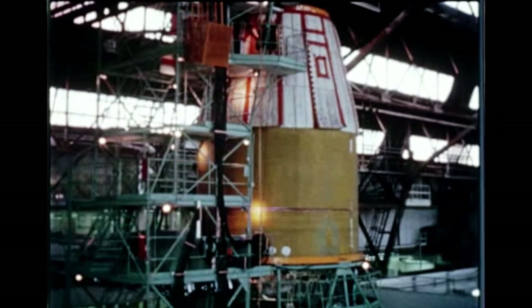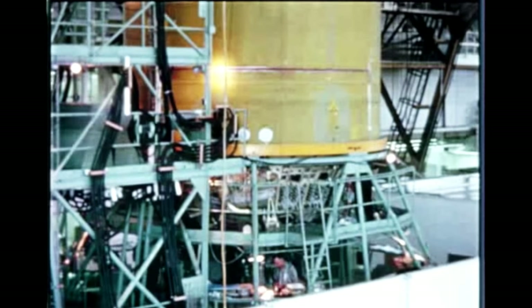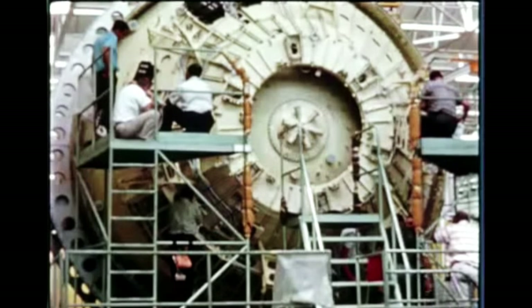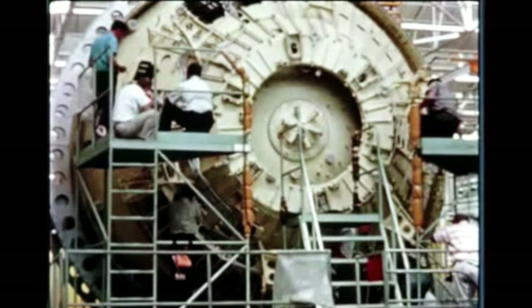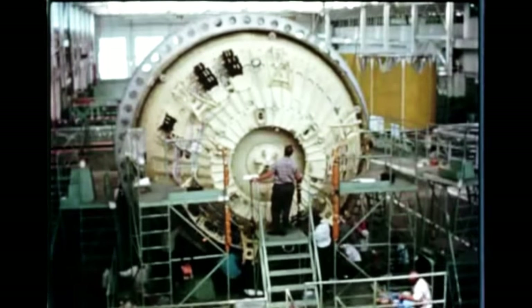Meanwhile, on April 25th, the S-4-8 was moved from DAC's assembly area to the vertical checkout area. Checkout, hampered because of parts shortages, is now underway. No major problems have been encountered to date. Also at Santa Monica, stage assembly of Douglas' S-4-10 stage continued during the quarter and is on schedule.